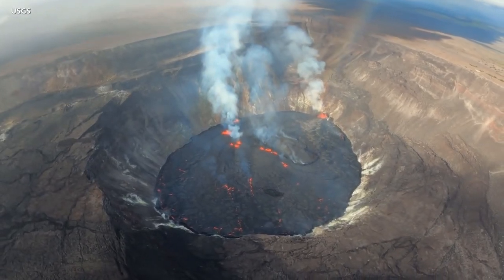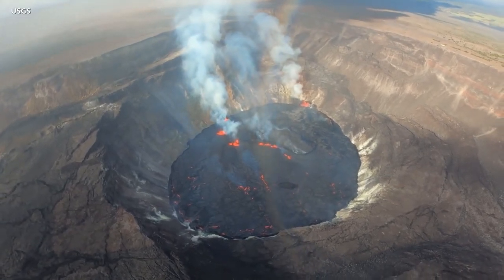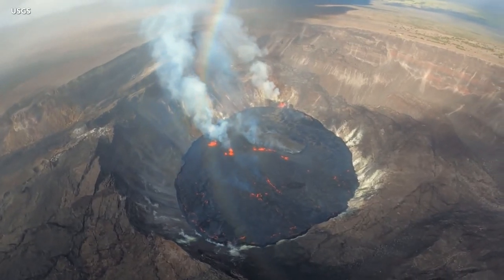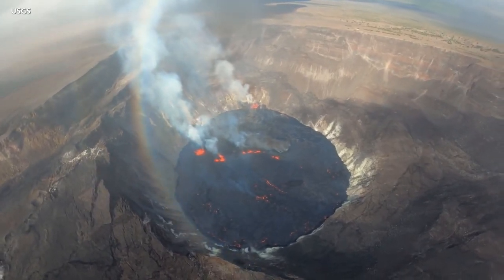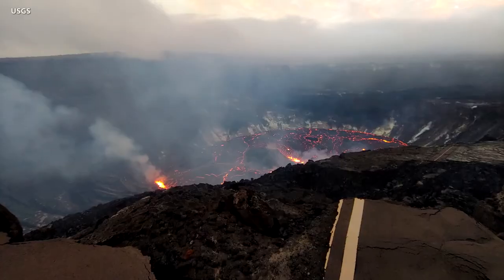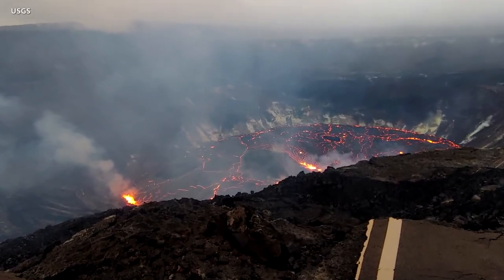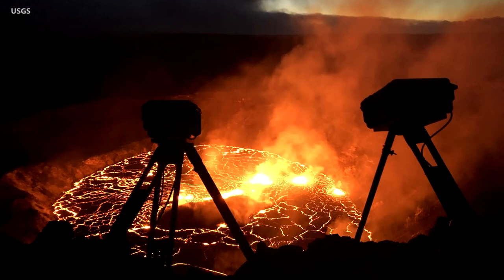The new eruption of Kilauea Volcano on Hawaii Island continues, and the reactivated lava lake in the summit crater is slowly rising. All activity remains confined to the summit within Hawaii Volcanoes National Park. Scientists with the USGS Hawaiian Volcano Observatory took to the sky on Thursday for a bird's-eye view of the eruption. As of Friday, lava continues to erupt from multiple locations on the base and west wall of the summit crater, though the number of active vents has decreased over the past day. Overnight, field crews reported maximum fountain heights of 15 meters, or 49 feet, at the dominant vent on the west wall.